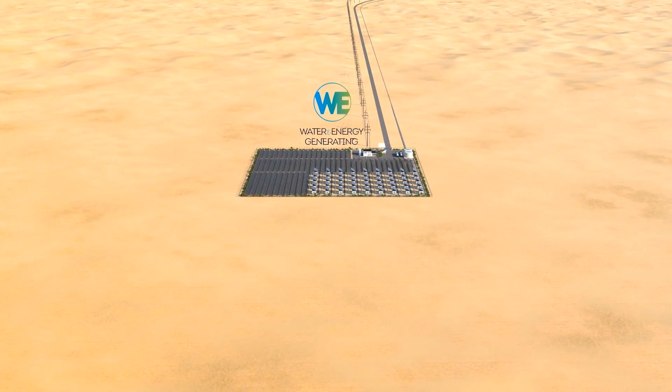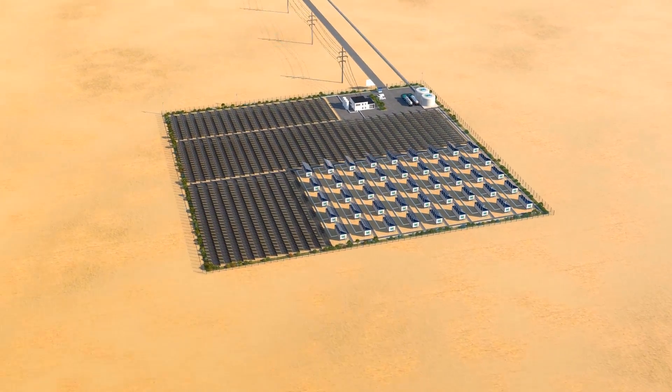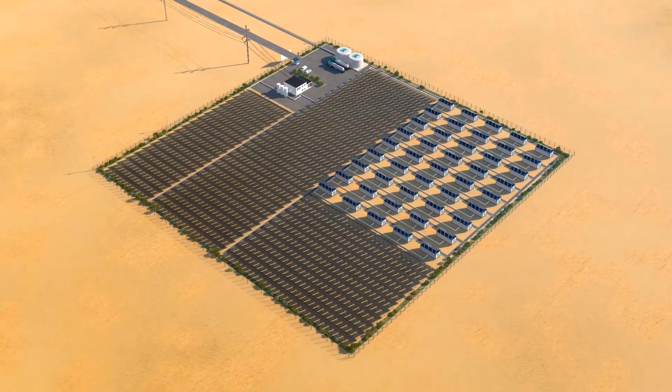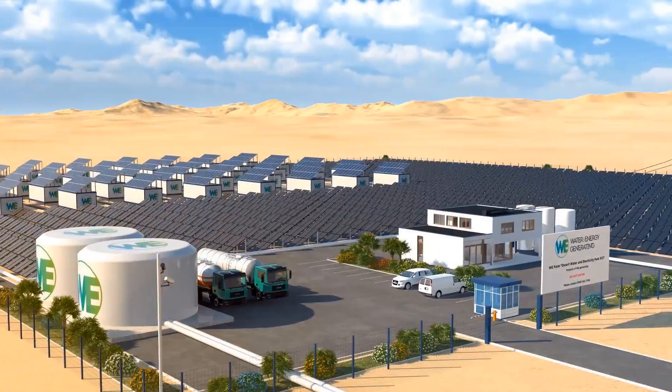Water and Energy Generating Inc. has an innovative solution. The company is developing industrial water and energy plants that produce electricity from ultra-low potential waste heat and generate clean drinking water from natural humidity in the air.